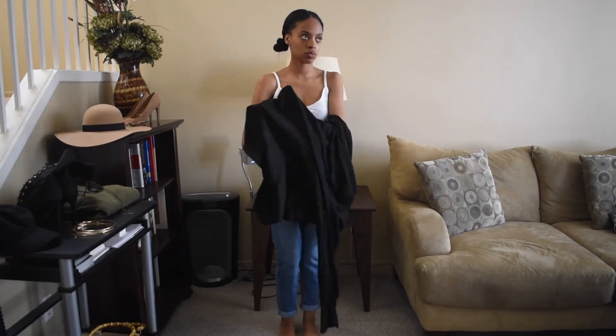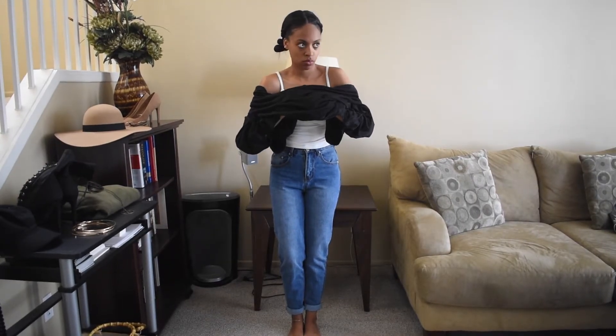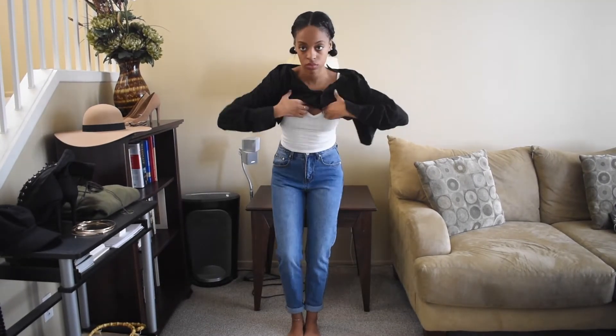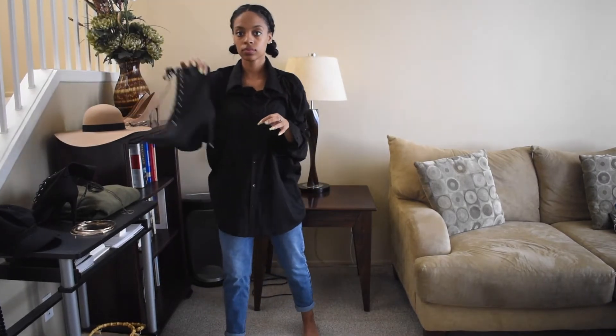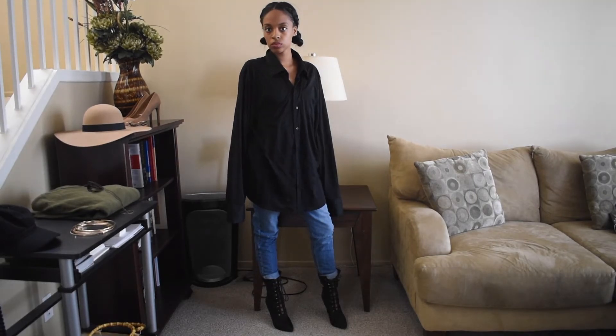So with the ninth outfit, we are going back to the third outfit just to show you how I can restyle that outfit. And I'm just putting this oversized black button-up on top. And I'm pairing it with my go-to boots and my black satchel. And I'm just going to tuck in the shirt for some shape. And there you have it.